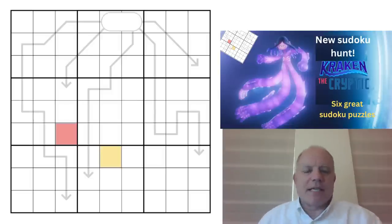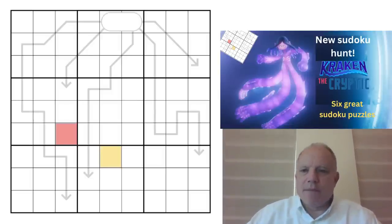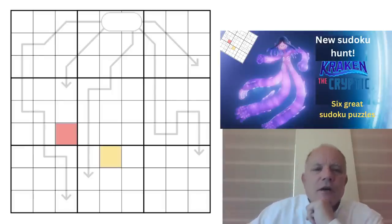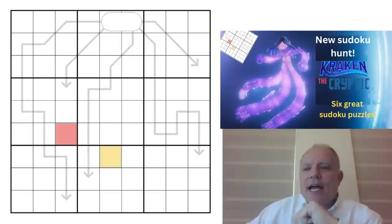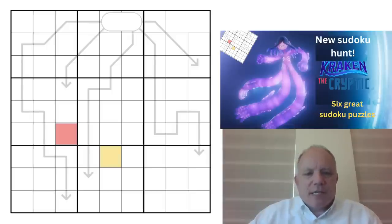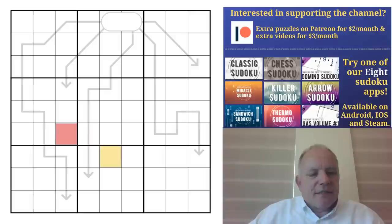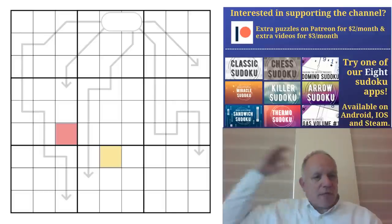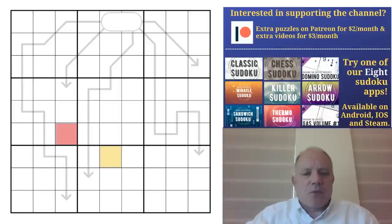Hello, welcome back to Cracking the Cryptic. The puzzle on screen is not the puzzle I'm doing today — this is from the Kraken Hunt, 'Let's Get Kraken' on Patreon, which is into its second day now. We've had some answers already; well done to those who've achieved it. Six puzzles, some tricky, some easy. We recommend you join us on Patreon and have a go. There's always lots of good content on Patreon and in our apps — do seek them out via the links under the video, along with our merchandise and Sven's Sudoku Pad.